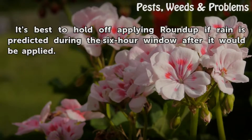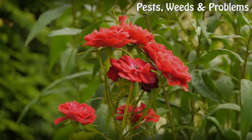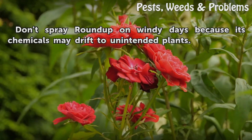It's best to hold off applying Roundup if rain is predicted during the 6-hour window after it would be applied. Don't spray Roundup on windy days because its chemicals may drift to unintended plants.